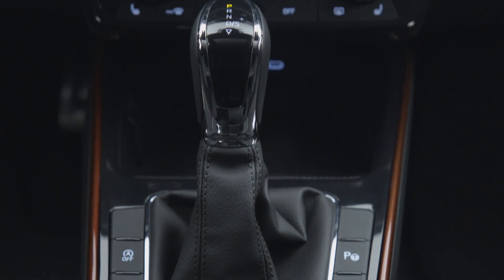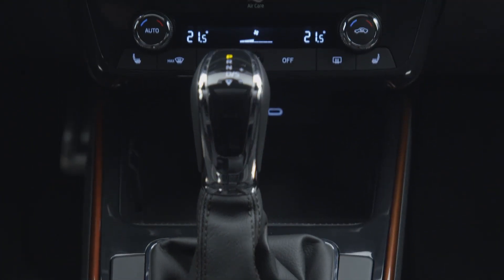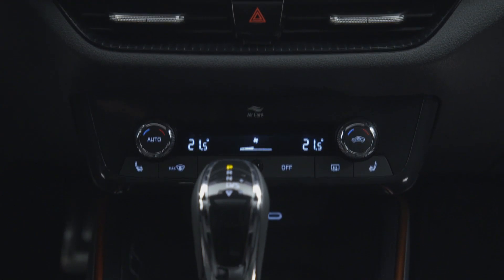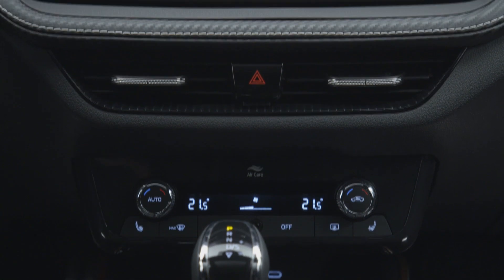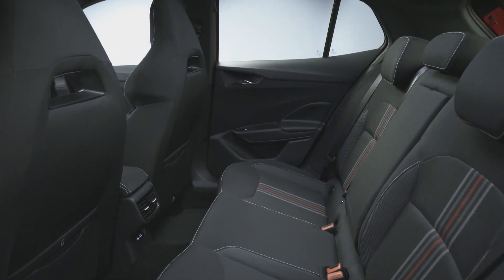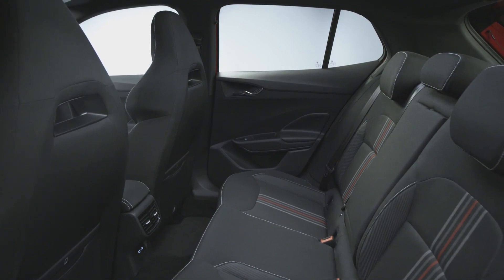This is actually the first time that the Skoda Fabia Monte Carlo is available with a digital instrument cluster. The customizable digital cockpit also offers a special layout reserved for this sporty range-topping model. Another highlight are the sport seats with integrated headrests.